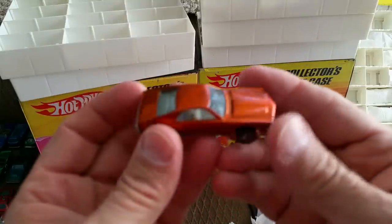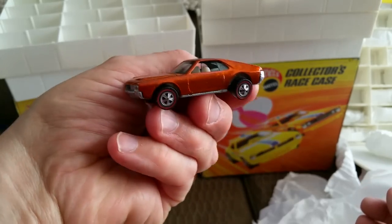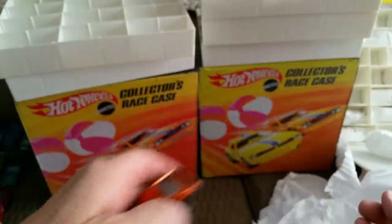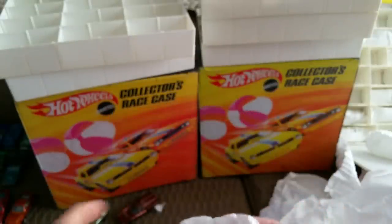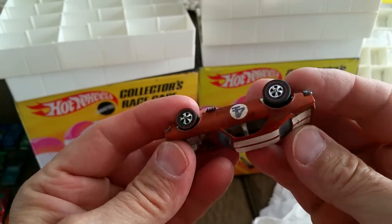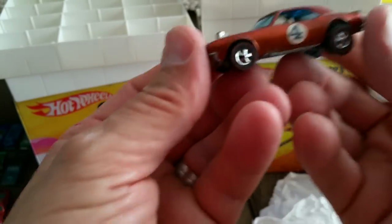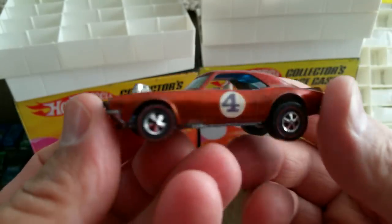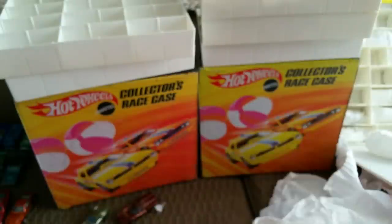Here's an orange Custom AMX from 1969 — sometimes known as a Javelin. I'm not really sure what the deal is on the Javelin versus the Custom AMX. Here's a good one — it's an orange Heavy Chevy, looks a little brownish but it's orange. We're going to put that over there.